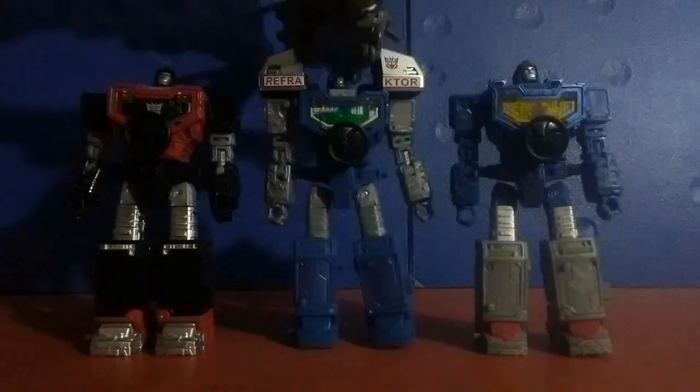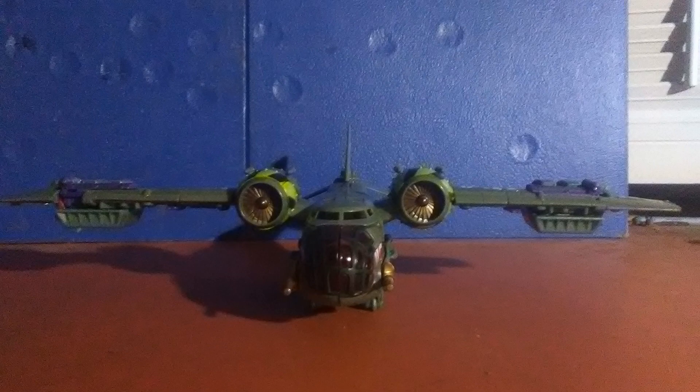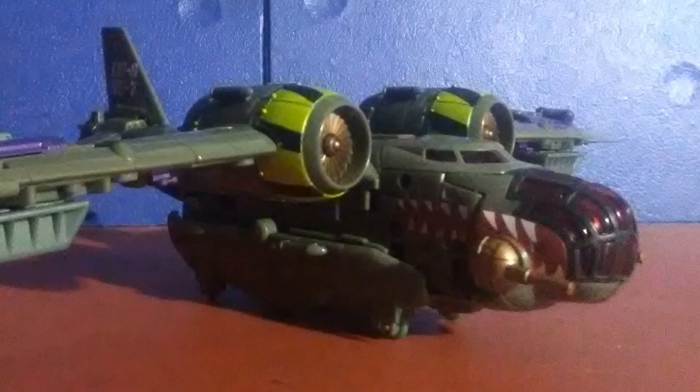RTS Lugnut transforms into a long-range bomber as described on the packaging. The plane has a borderline leader-class wingspan, dwarfing some of the voyagers of today in some respects while maintaining around the same plastic mass. The shark-face on the front of the nose cone really catches a hint of the unhinged henchman of Megatron that pretty much sums up Lugnut in a nutshell.